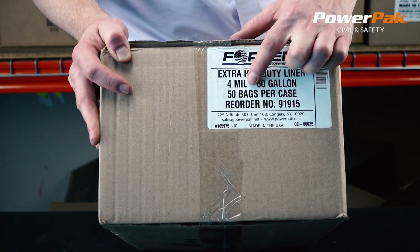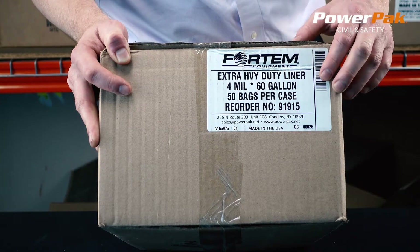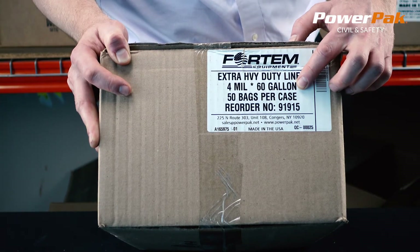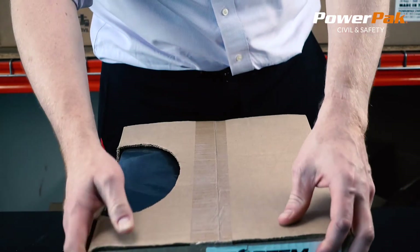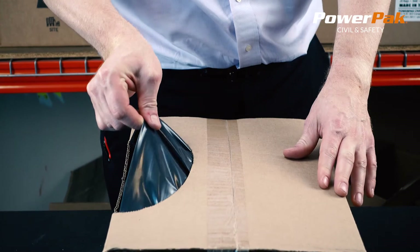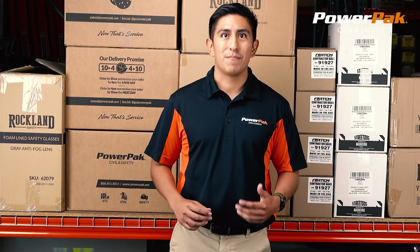These bags are extremely popular with their customers. Constructed at a Ford mill, they are tough enough for most tasks. The generous 60 gallon size makes them very versatile and able to fit in most garbage cans. They come packaged 50 bags per dispenser box. Proudly made in the USA, products you can rely on from PowerPak Civil and Safety.